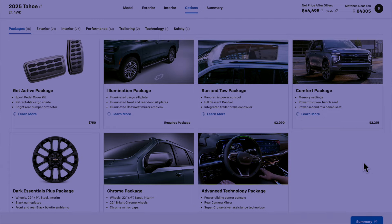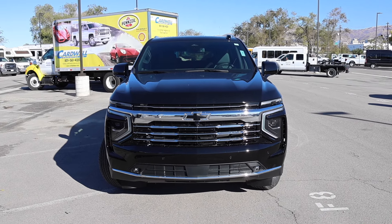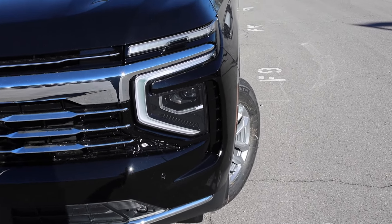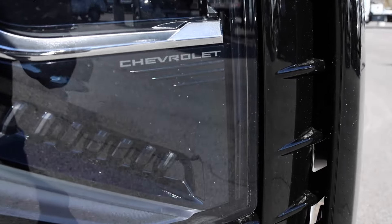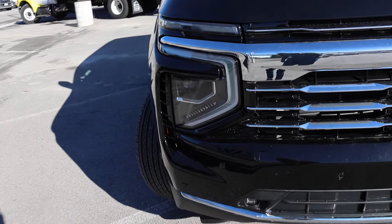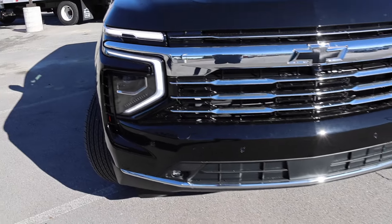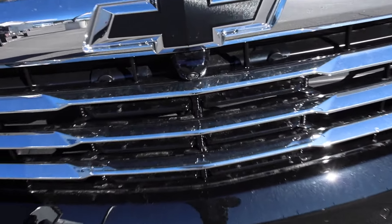There's also a Comfort Package I would probably add, because it gives you memory settings, power through bench, and power second-row bench seat. The biggest change on the Suburban is probably going to be the headlights — they got redone and are now full LED high and low beam. They give you a Chevy badge right there for a nice attention to detail, and they have animation, so if you unlock the Suburban, watch what happens — it does a pretty cool little dance.